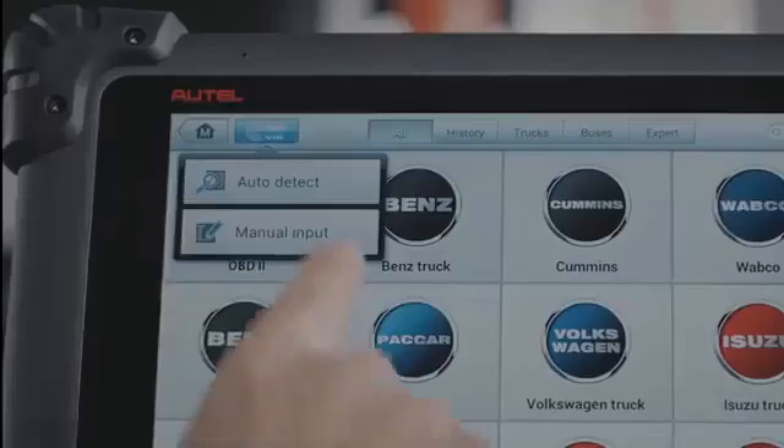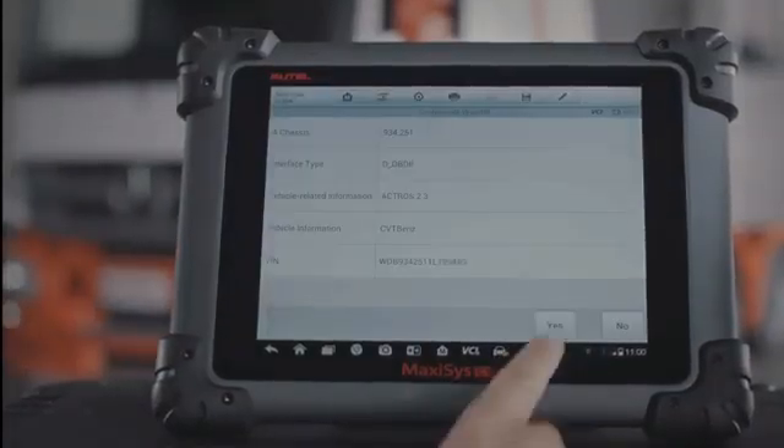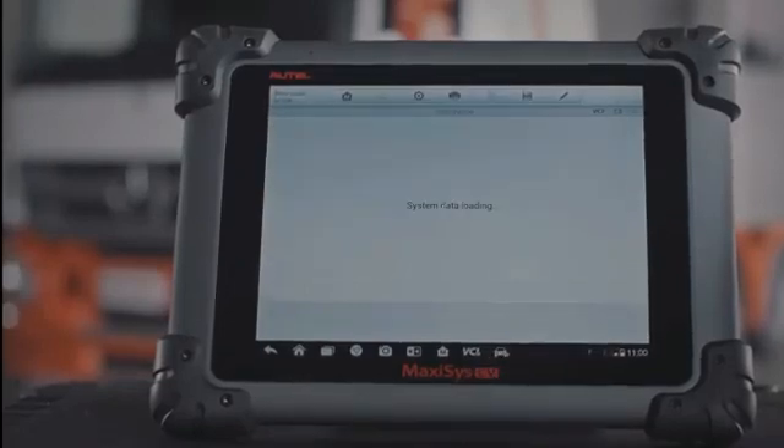The tool will automatically identify the year, model series, engine, and transmission type, and scan all available systems for faults.